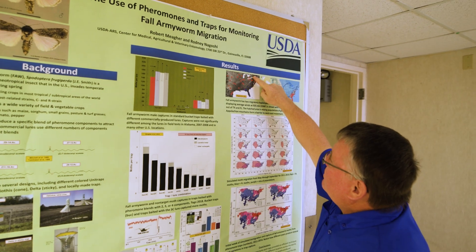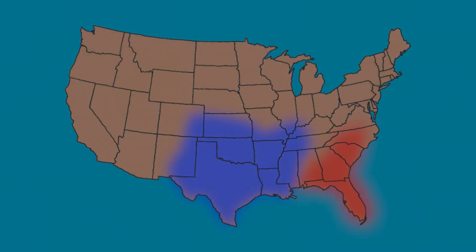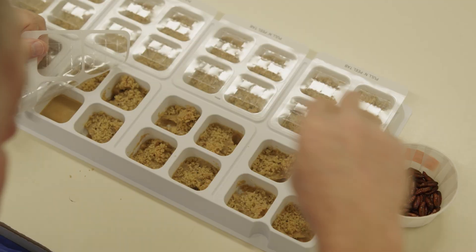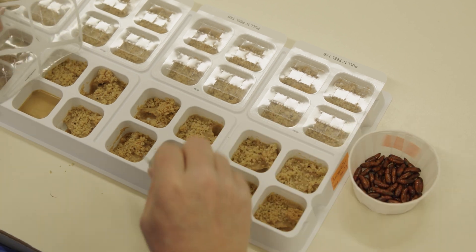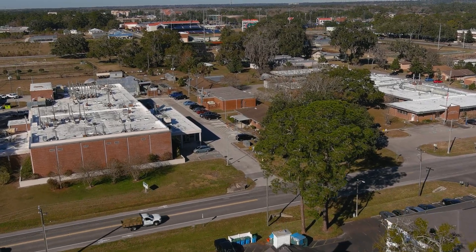The Texas moths move up this way, the Florida moths move along the coastal plain to the east side of the Appalachians, and then they all kind of mix up here in the northeast. We never knew where these moths were going. We always assumed the Florida moths were infesting most of the central and eastern U.S., and now we realize that's not true.